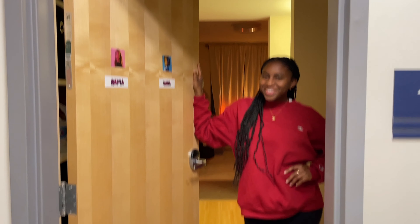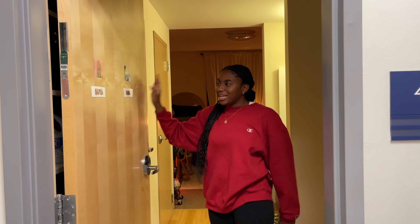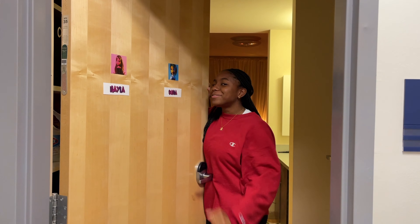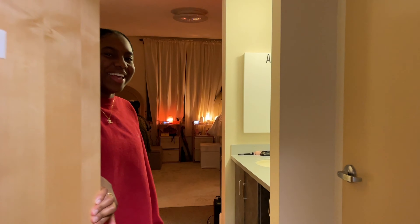Oh my gosh, are you here for the room tour? Well, hi, my name is Kayla Grant. I'm a freshman strategic communications major at Howard University, and my roommate Sima Cisse also lives here. She's a freshman political science major from Atlanta, Georgia, by way of Sierra Leone, Africa. We're so excited to give you a tour of our dorm in CHN — College Hall North, by the way.